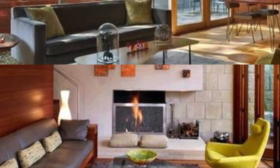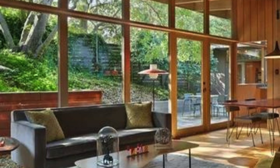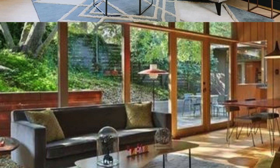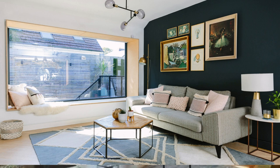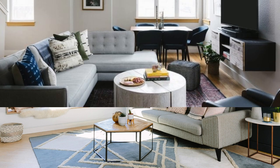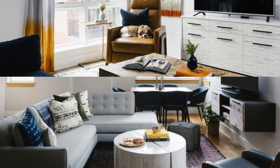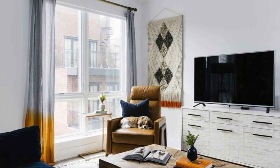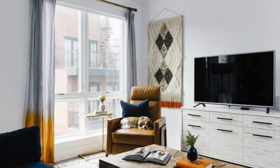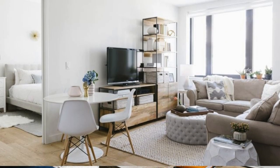Invest in statement pieces, such as a unique coffee table or an eye-catching entertainment center, to anchor the room and add a touch of character. Consider incorporating versatile storage solutions, like stylish bookshelves or built-in cabinets, to keep the space organized while showcasing your favorite books, decor items, or collectibles. When it comes to wall decor, explore a variety of options, from large statement artwork to gallery walls featuring a curated collection of prints and photographs.